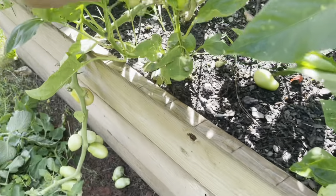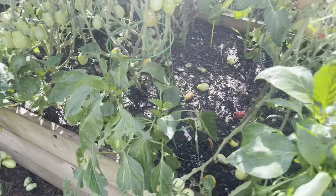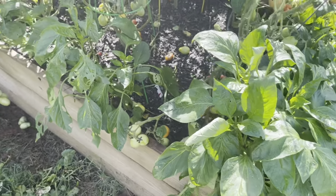Peppers — some of them are not doing so well, but I think that's partly because the tomatoes were really crowding them out.